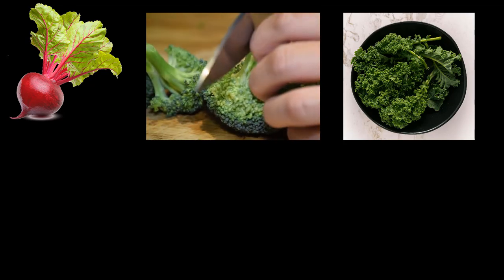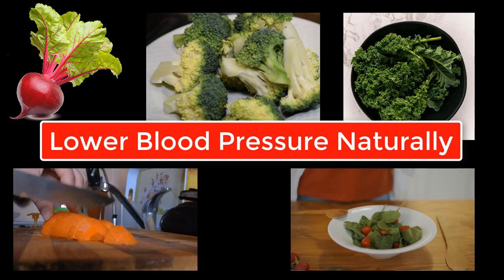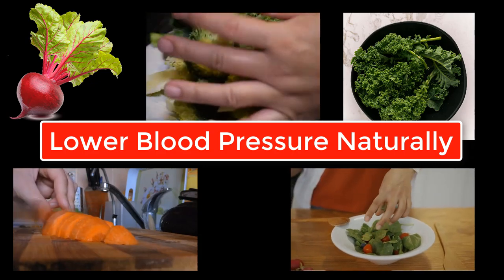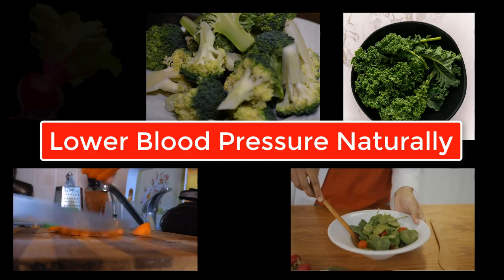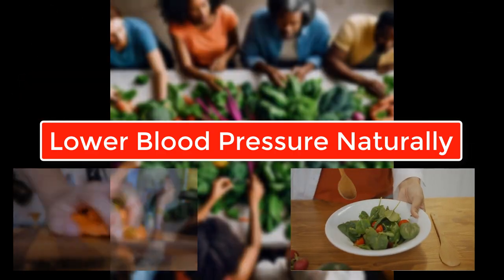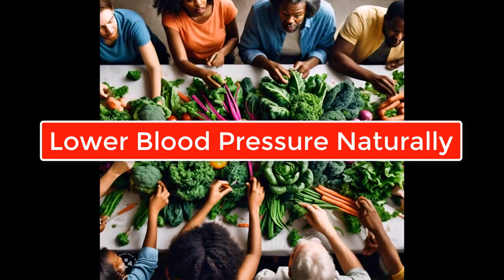These five vegetables are more than just food — they are medicine. By making them a regular part of your diet, you're taking a powerful step towards naturally lowering your blood pressure and enhancing your overall well-being. So next time you plan your meals, remember: your heart is counting on you.